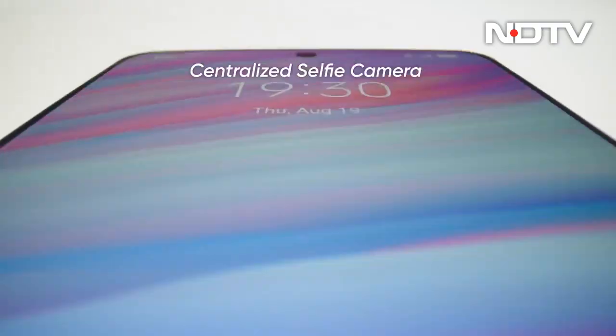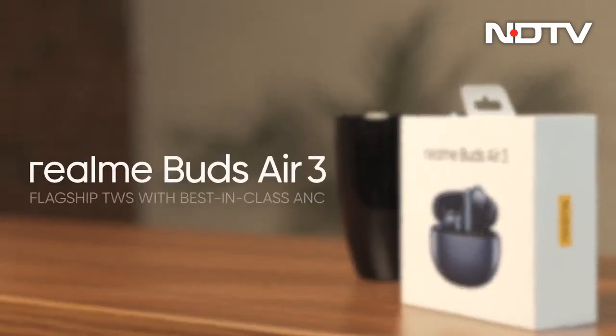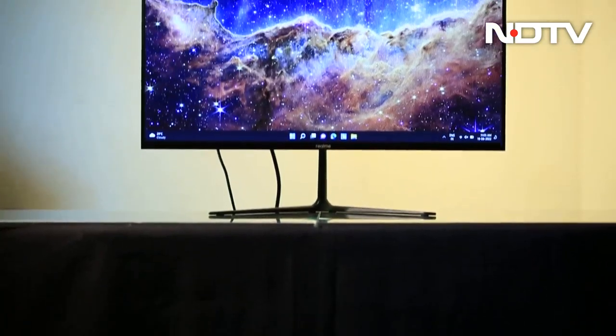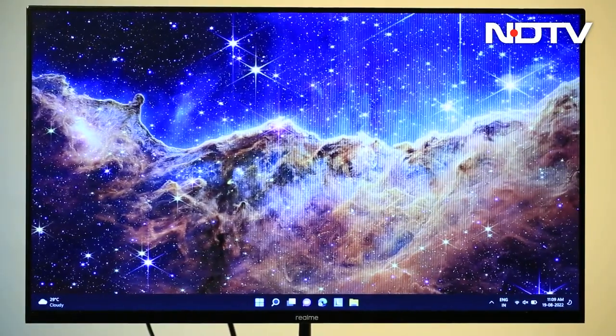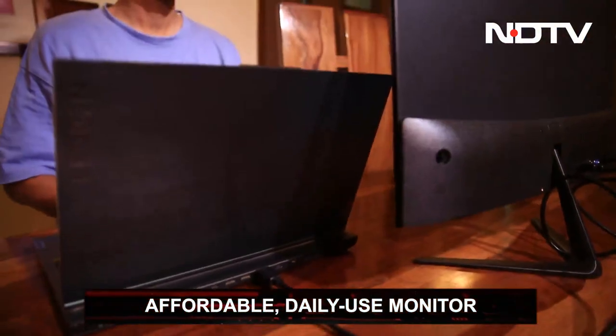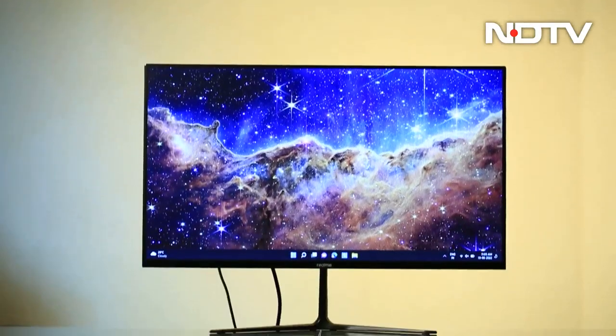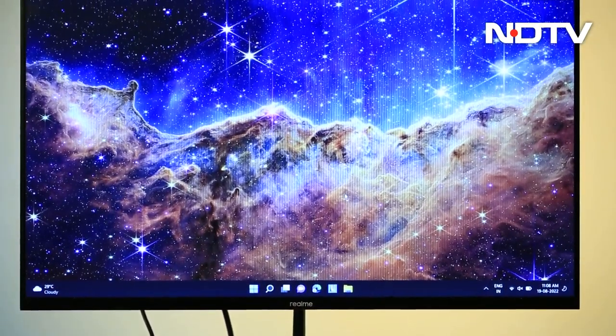250 nits of peak brightness is good, 100% sRGB color space is good, 3000 to 1 contrast ratio is good, price point is great — around Rs 10,000. After making a mark for itself in the smartphones, smartwatches and the TWS segment, Realme has now forayed into the desktop computing space with its latest launch, the Realme Flat Monitor. Realme is marketing it as an affordable daily use monitor that is great for your work from home setup. In our review, we tell you whether the monitor ticks all the right boxes.